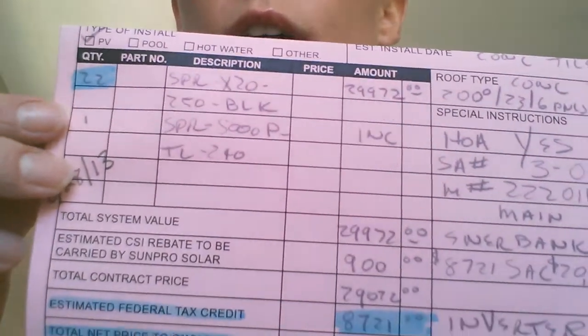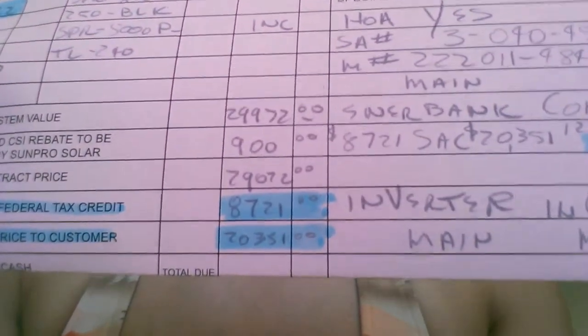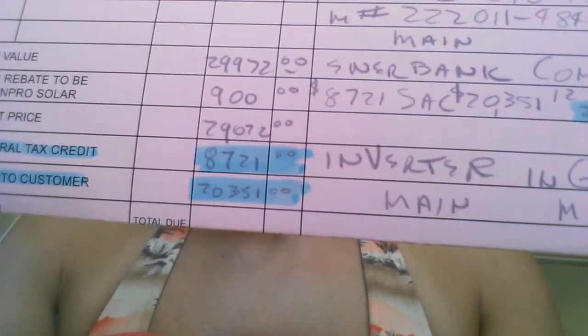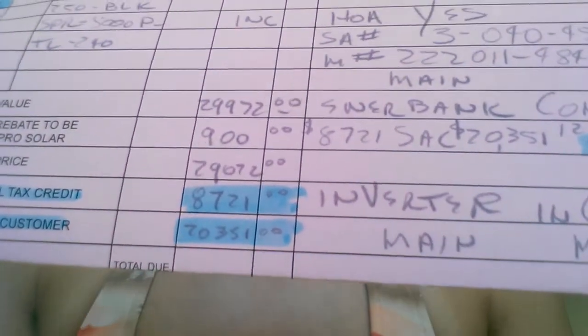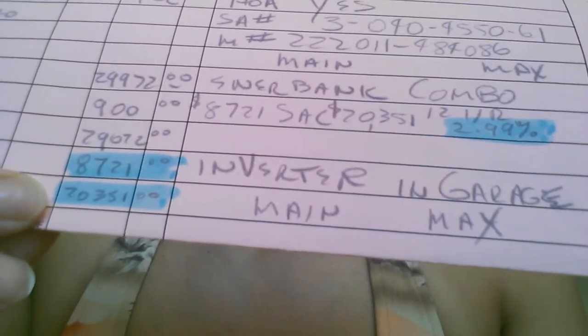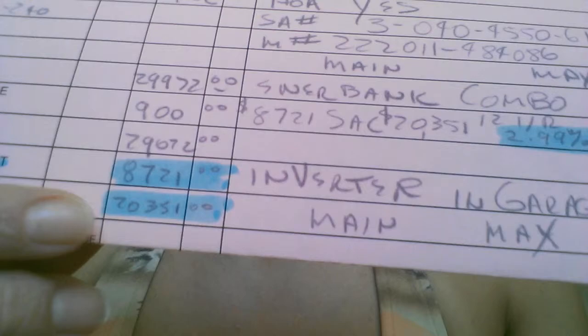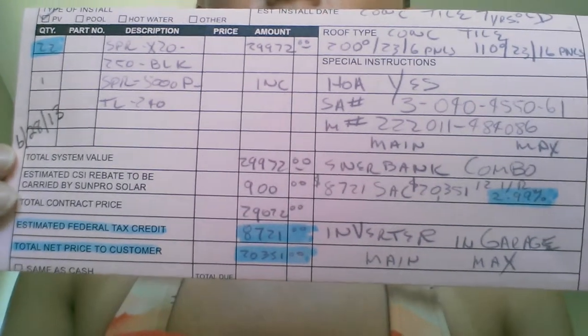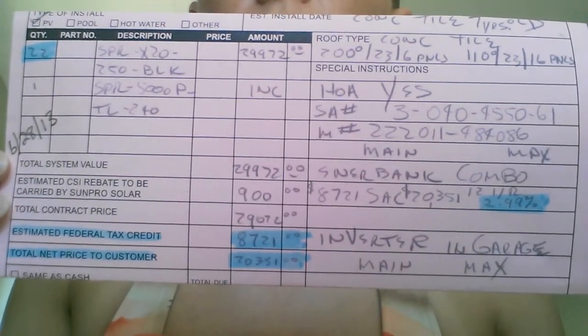We have 22 panels altogether, and our federal rebate that we already received was $8,721. So the total cost that we owe at 2.99% over 12 years is $20,351. And here's some information on the type of solar panels and all that, if you're interested.